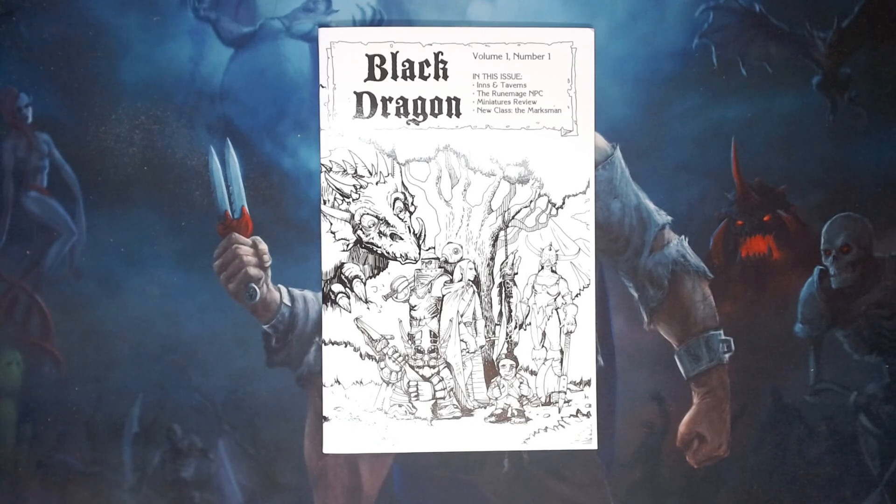Hello and welcome to Hammer and Dice. Today we'll be looking at Black Dragon, Volume 1, Number 1, writing, editing and design by Bill Edmunds with additional artwork by Michael Tenebrae.